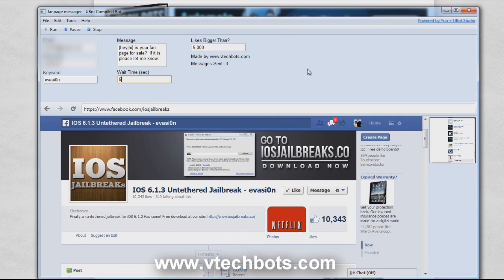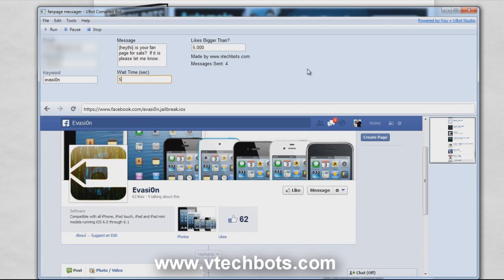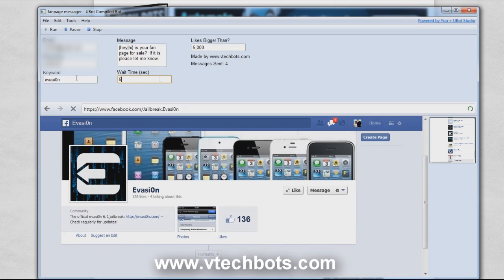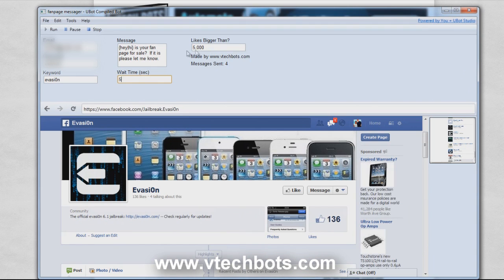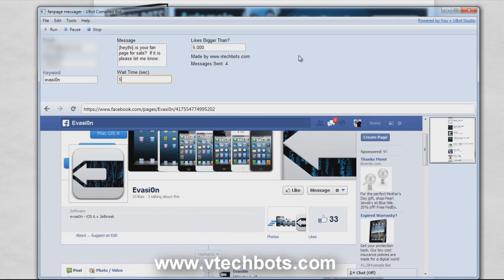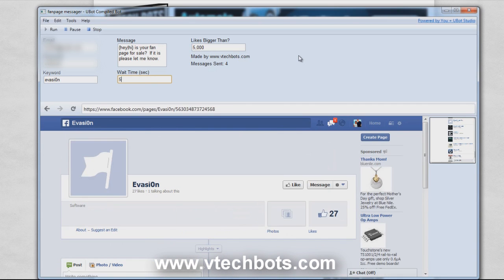That's pretty much it — that's what this bot does. It will send out messages to targeted fan pages that you choose by keyword, and it will only send a message if they have a certain amount of likes that you set. It's a pretty powerful tool if you want to find fan pages that are for sale or at least interested in selling, and they will message you right back.